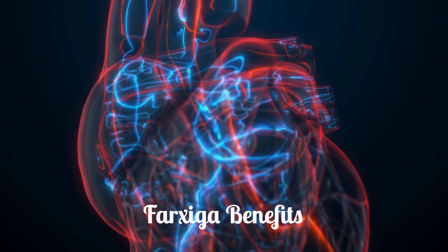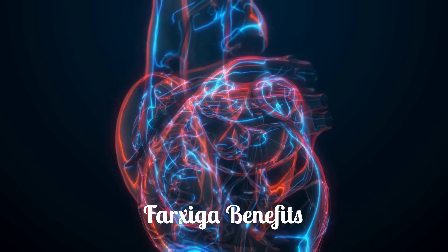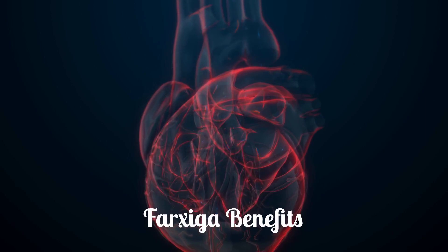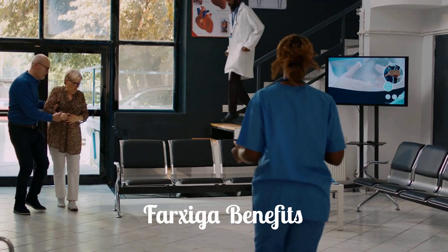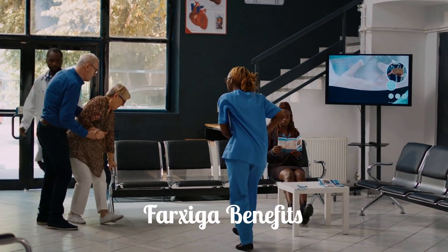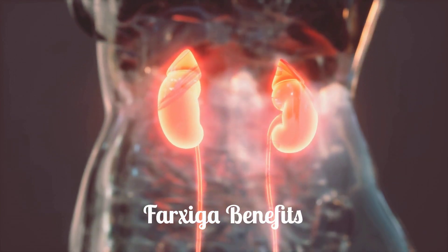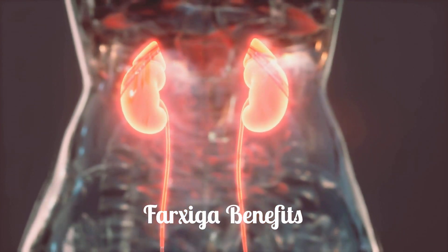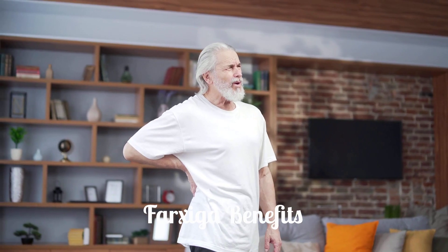It also lowers the risk of hospitalization for heart failure in adults with type 2 diabetes who have cardiovascular disease or multiple risk factors. Farksega reduces the risk of cardiovascular death, heart failure hospitalization, and urgent heart failure visits in adults with heart failure. Furthermore, it lowers the risk of worsening kidney disease, end-stage kidney disease, cardiovascular death, and heart failure hospitalization in adults with chronic kidney disease at risk of progression.